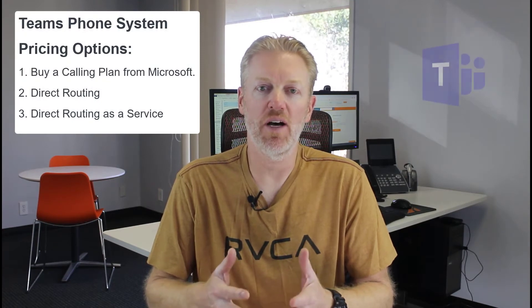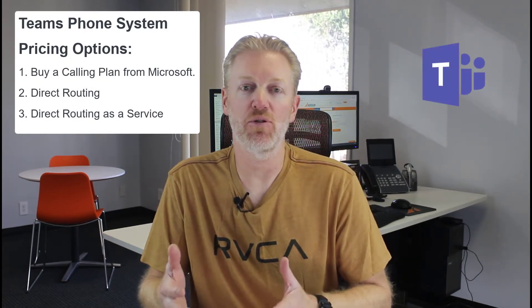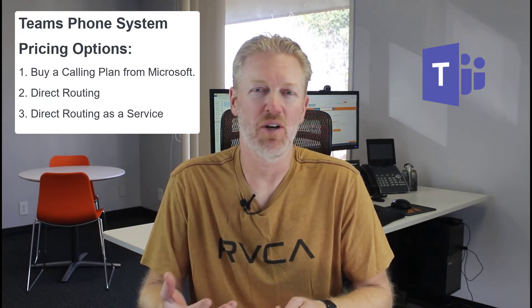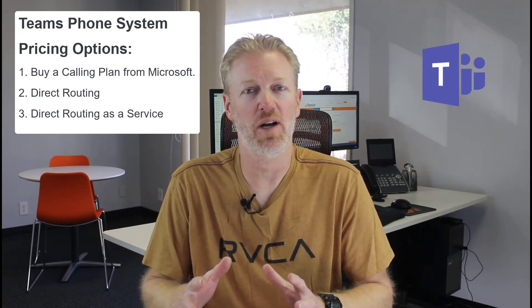The way pricing works, there are a couple of different ways you can price Microsoft Teams phone system. Number one is getting a calling plan. Number two is doing direct routing, which is where you use your existing phone lines for dial tone — which is pretty complicated and I don't really recommend.